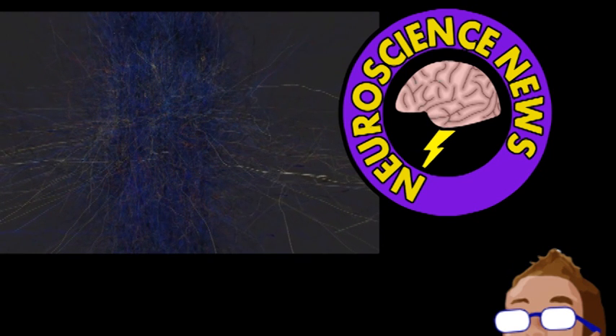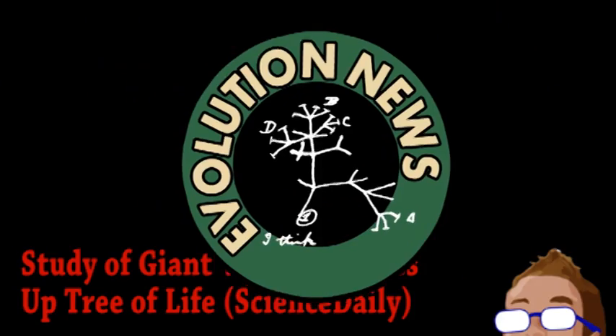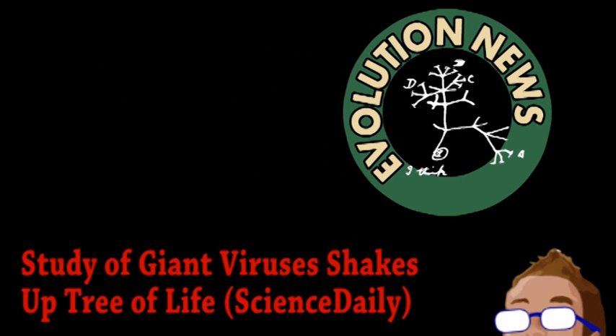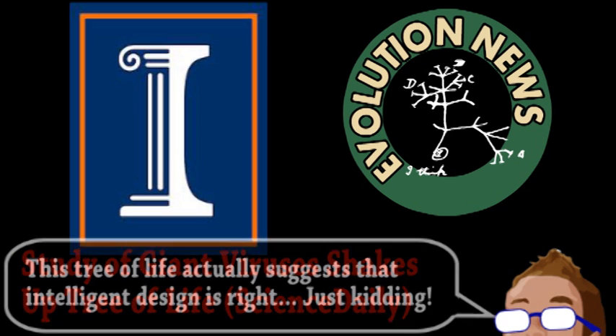Ultimately, this is a big advancement towards simulating neural structures and our understanding of the brain. Our final story comes from the world of evolution. A study by University of Illinois scientists compared proteins from more than 1,000 organisms and constructed a surprising tree of life.